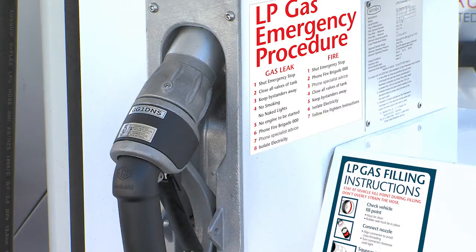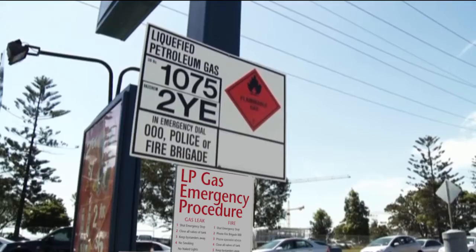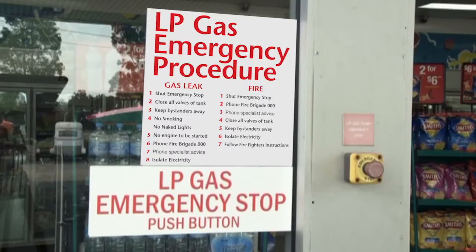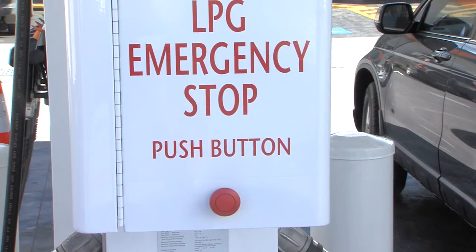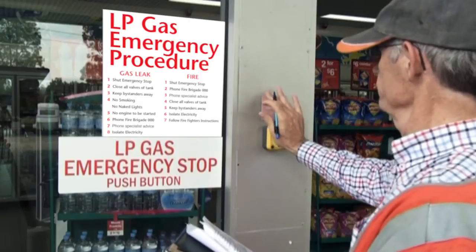Emergency shutdown instructions must be displayed at the tank filling area near the dispenser, at the console operator's station and at all emergency stop activation points. The lettering must be clear and readable and the signage must not be hidden by stands or displays. The emergency shutdown system is essential in the safe operation of the site and must be tested and logged according to the site log book.